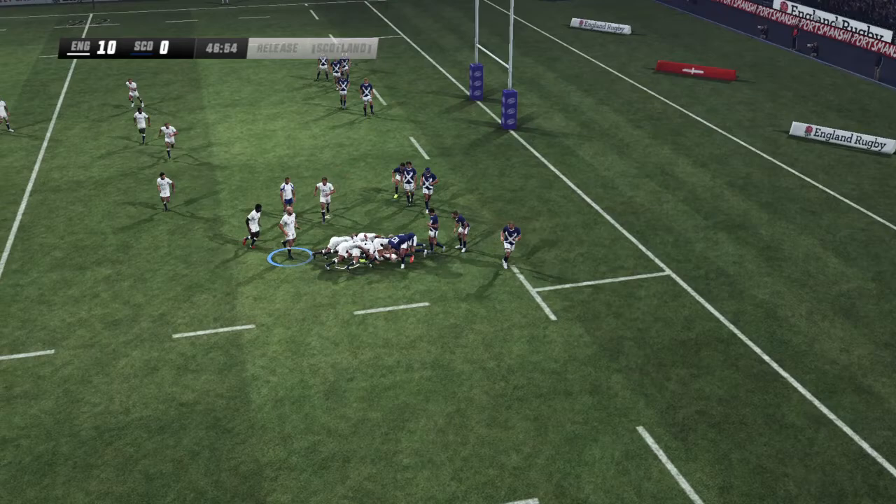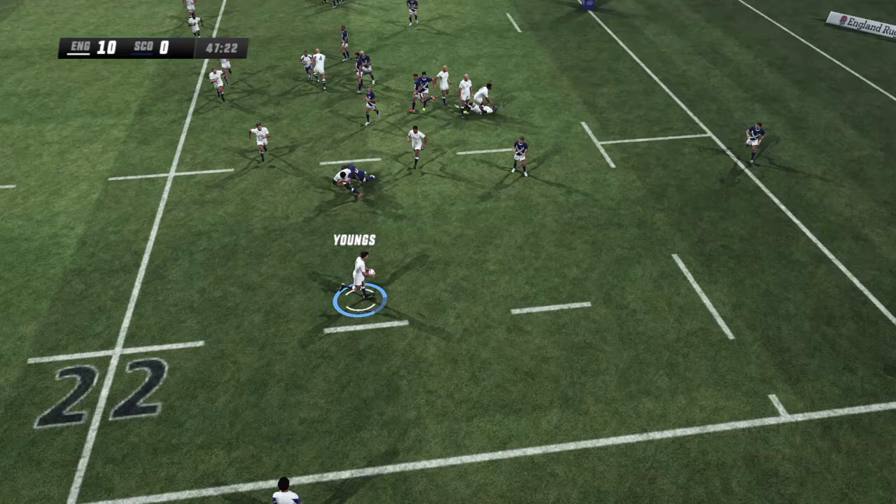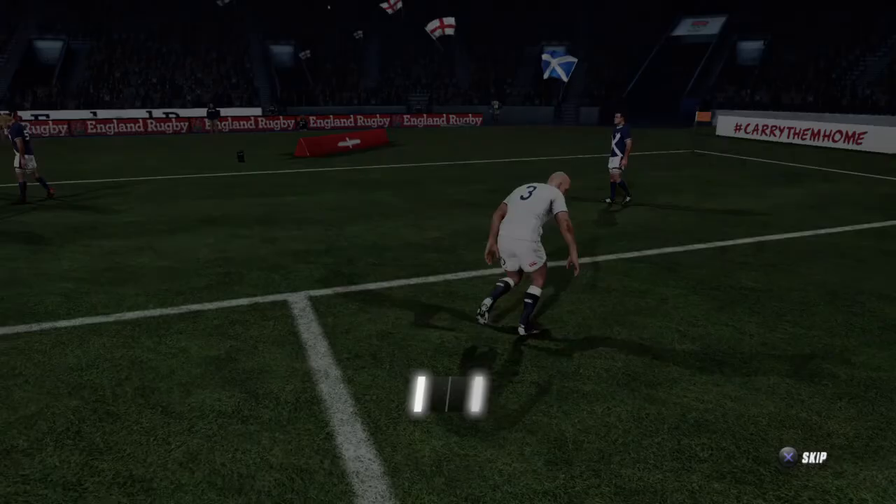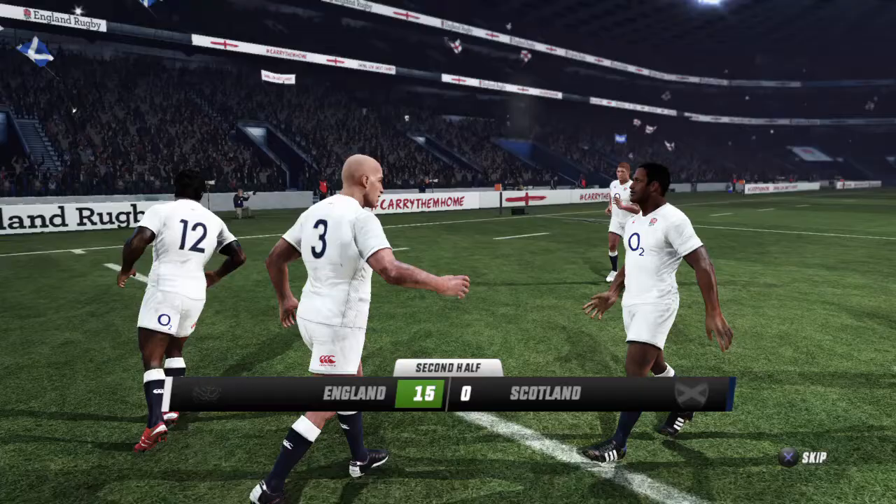Cole tries to defend but is taken. Cole diving for the corner — yes, there's the try! He appeared to be boxed in but somehow he's made it over. It was very good work there. They just kept the flying pressure and something had to break in the end.